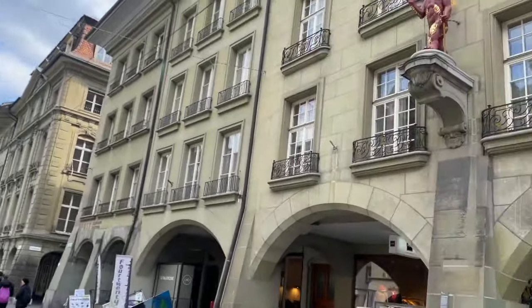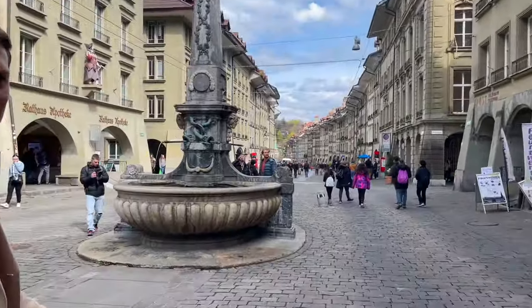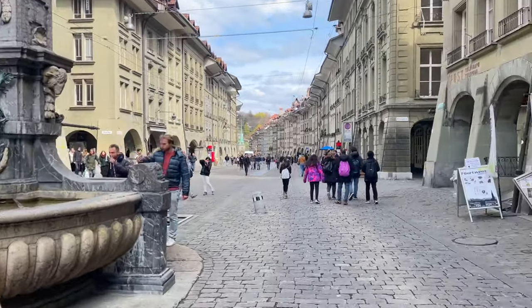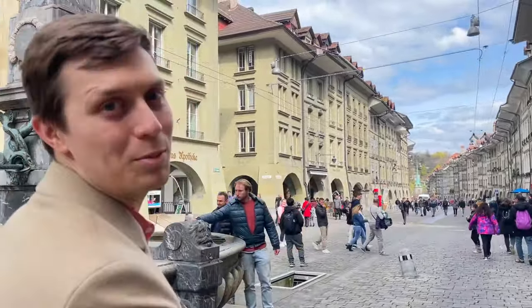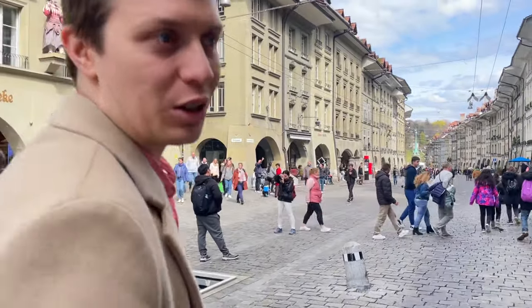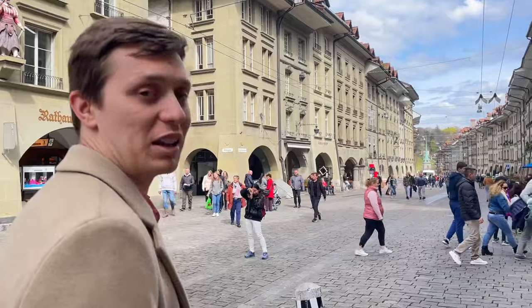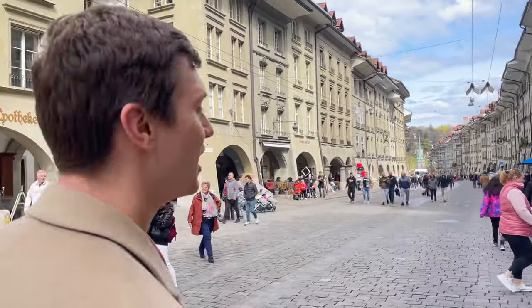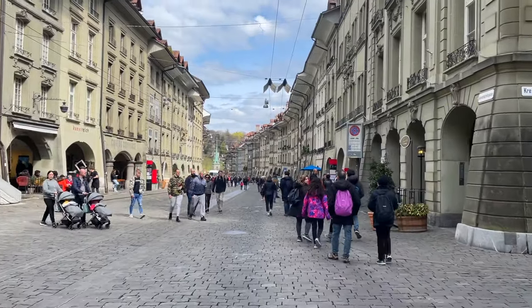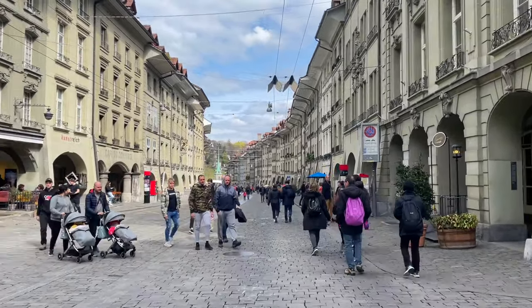There are actually some walking tours given by the city of Bern because there's so much history and so many details. From what we could see on the walking tour we did, the clock tower was super interesting and really cool inside — the view up there was amazing. Now we are walking to see the famous bears!